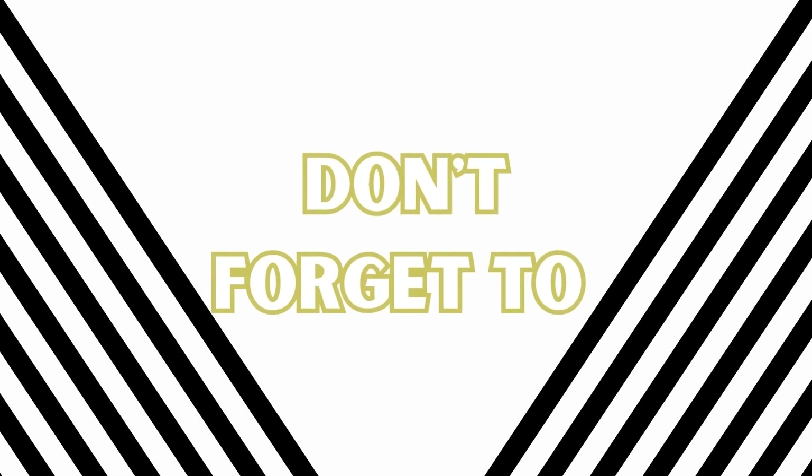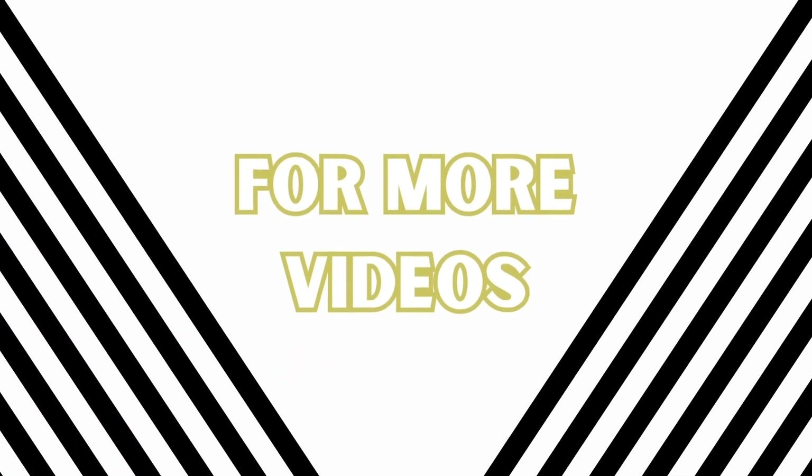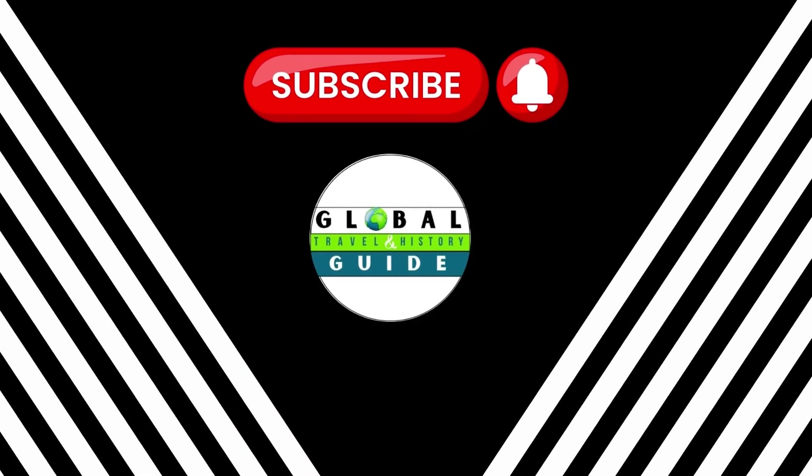Thanks for watching this video. Please don't forget to like, comment, and share. For more videos like this, please subscribe to our channel and hit the bell icon to get updates.